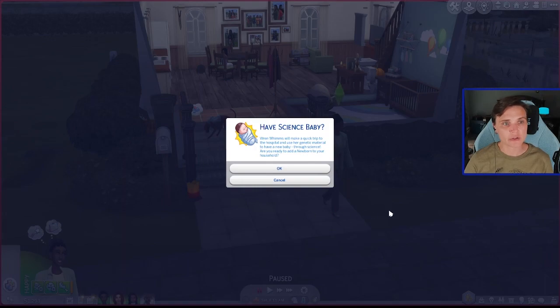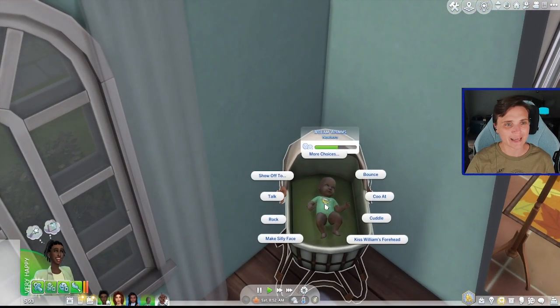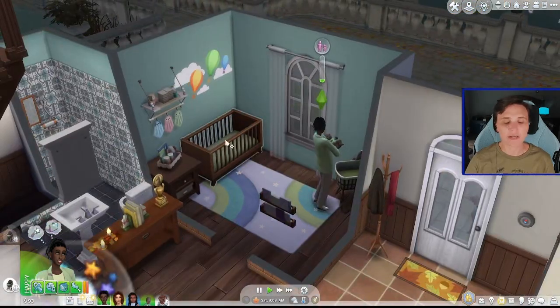Ren Wims will make a quick trip to the hospital and use her genetic material to have a new baby through science. And it is a boy! So we have a boy added to the household with all of these girls. Both Lily and Madeline have more classic sounding traditional names, and I thought we'd go with that for all of Ren's children. So we're going to name this boy William - William Wims. We have had a baby and little William has joined the family. Ren is going to come in right away and rock him and cuddle him, and then the girls are going to get to come in and meet him as well.